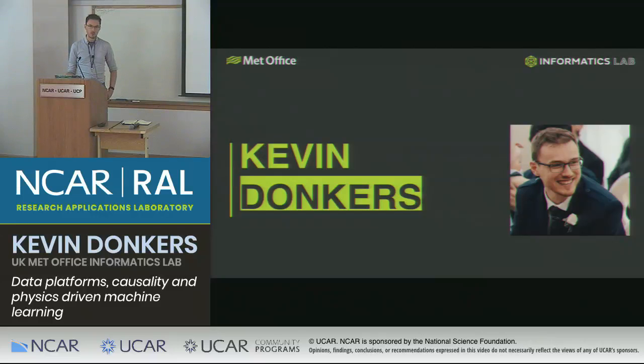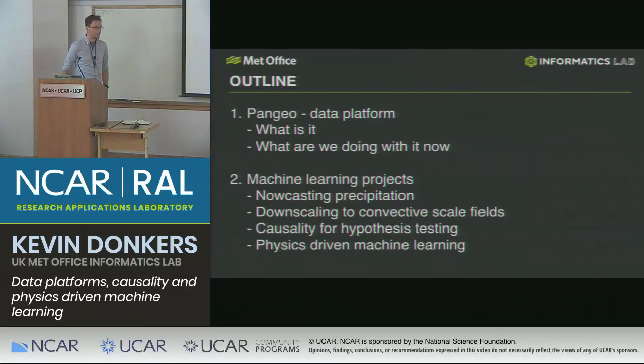What I'll be presenting is mostly other people's work and a little bit of my own thoughts and work as well. I'm going to be chatting about data platforms, specifically Pangeo — some of you may have heard of it, it's used in NCAR and across a lot of US scientific research organizations — and then a bit of work on machine learning, which is definitely other people's work. Feel free to interrupt my talk at any time with questions or any comments. I quite like an interactive talk.